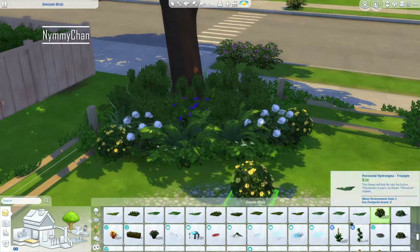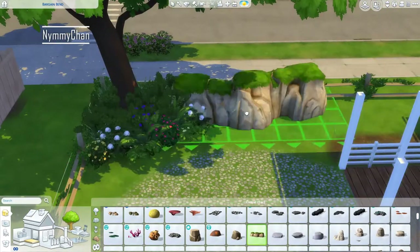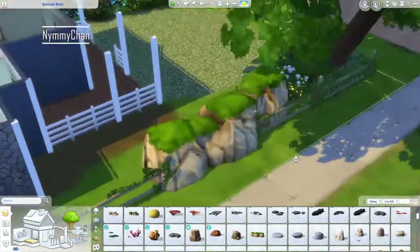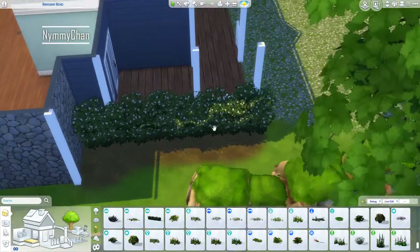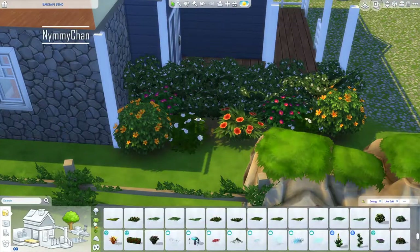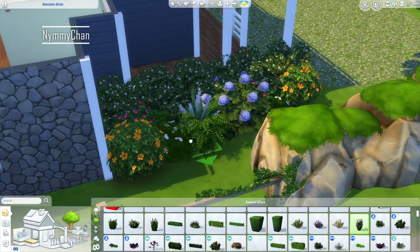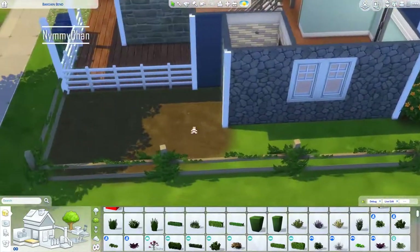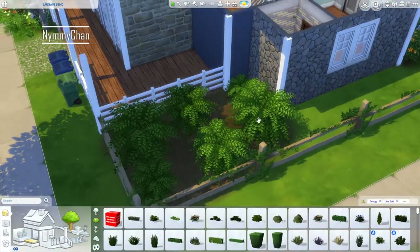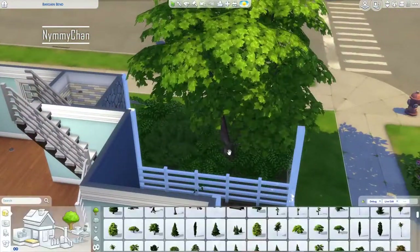Another reason I love the debug menu is that most of the debug objects are free, especially in the landscaping. So this home is particularly cheap because the landscaping is mostly debug — that's free, or very few simoleons. Huzzah for me.